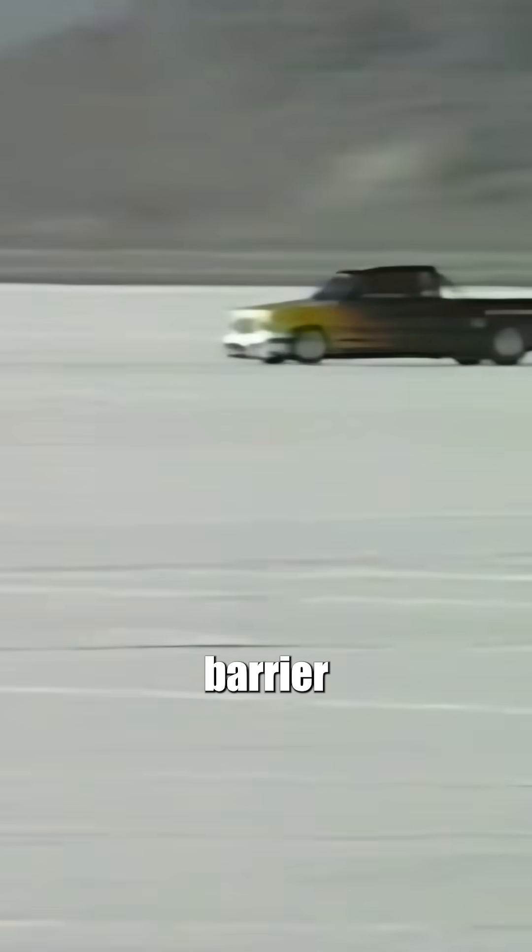This week, the team from GMC and Gale Banks Engineering returned to set new records and, for the first time, to break the 200-mile-an-hour barrier in a pickup.